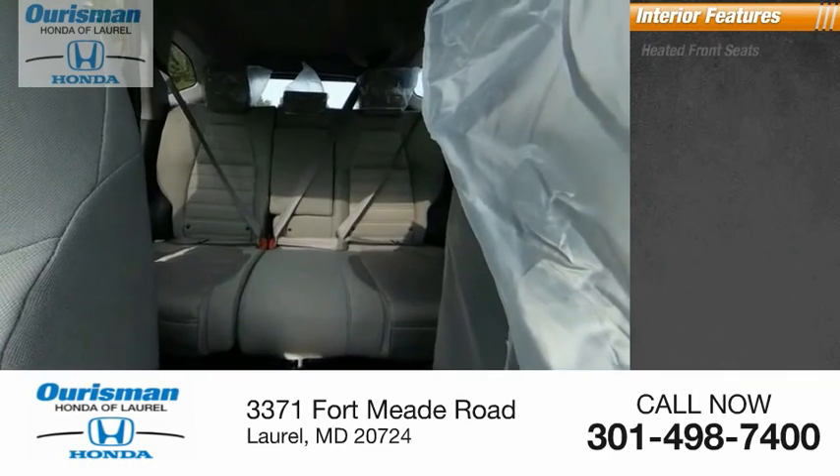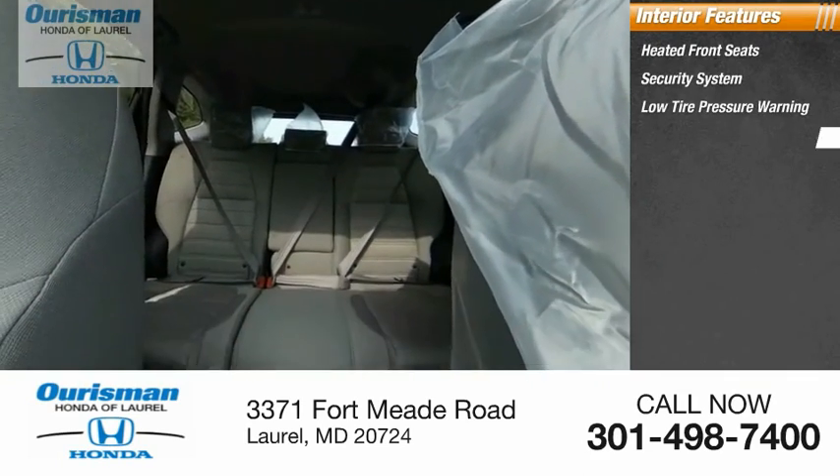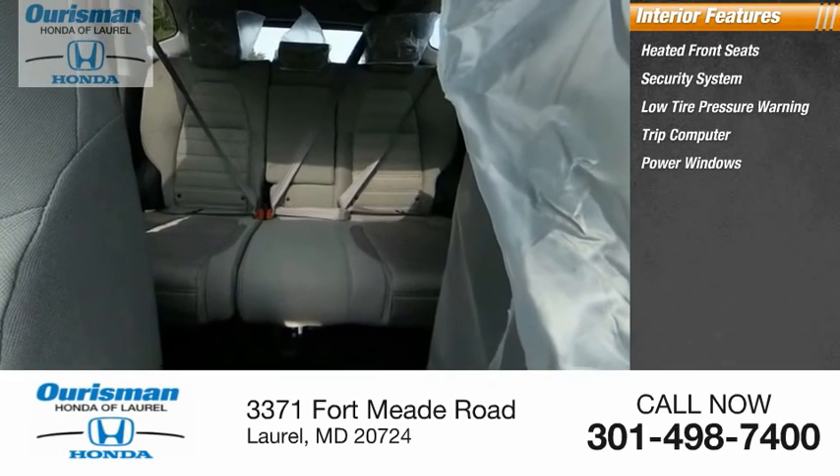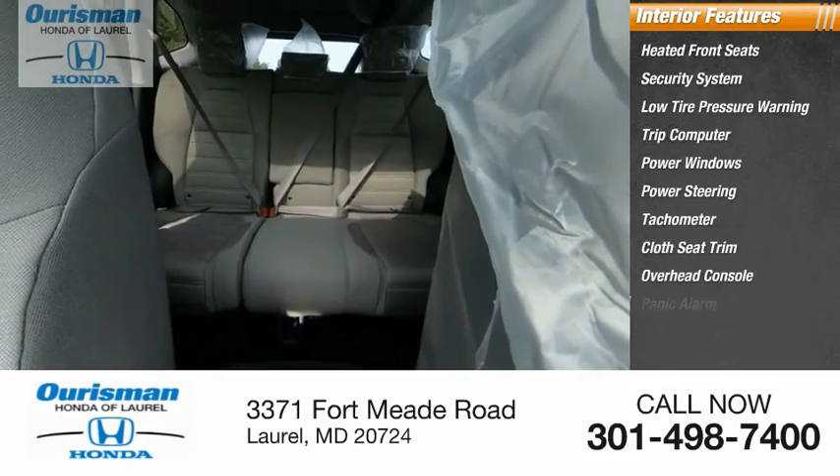Inside you'll find heated front seats, security system, low tire pressure warning, trip computer, power windows, power steering, tachometer, cloth seat trim, overhead console, and panic alarm.